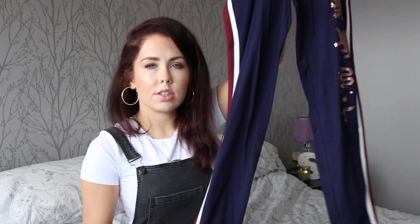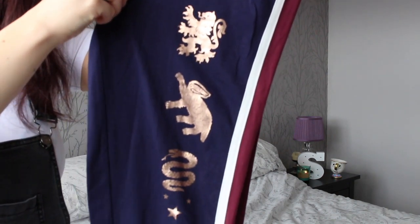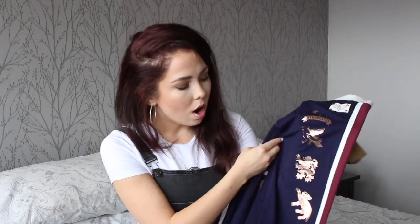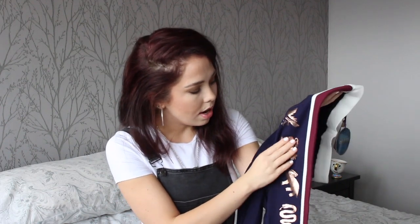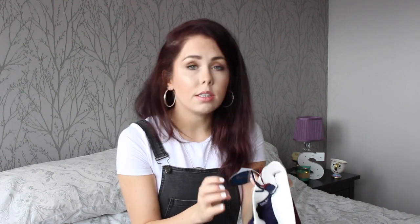Next up I also bought some more pants — more like chill daytime pants — which go perfectly with the top I just showed you. They are gorgeous navy blue cuffed stripe jogger pants. They're kind of loungewear — you could wear them to bed as well as throughout the day. What I love about these pants is they have the Ravenclaw emblem at the top, the lion crest for Gryffindor, the badger for Hufflepuff, and the snake for Slytherin. These pants were £8 — a bargain. I love the dark red down the side.